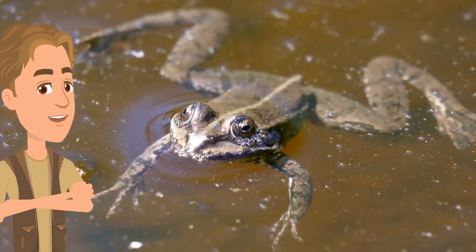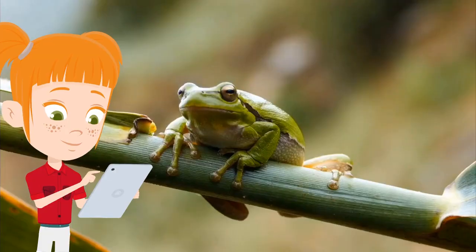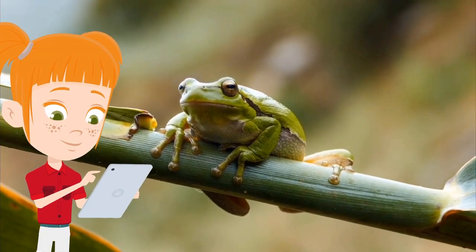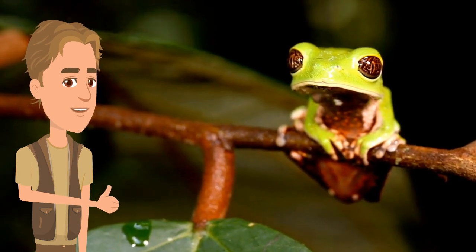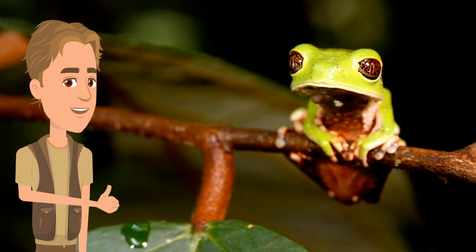And remember, they have long tongues that they use to catch bugs. They make a sound called a croak. Some species live in trees — can you see this little frog sat up on a branch? That's just about it from me in this video, but one last fun frog fact before I go: most frogs are green, brown, gray, or yellow, but some are brightly colored, like this frog right here.